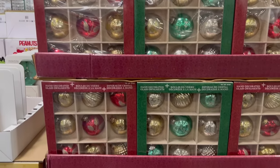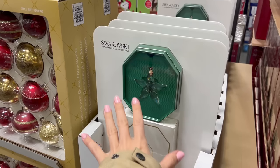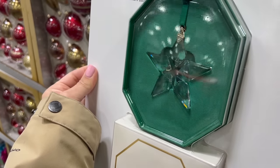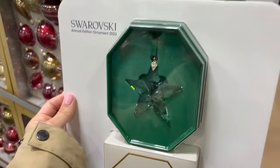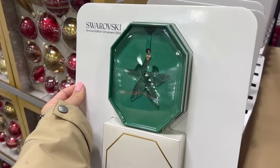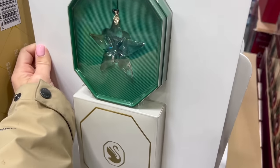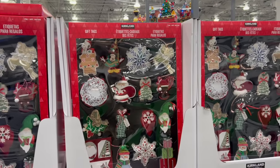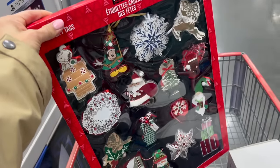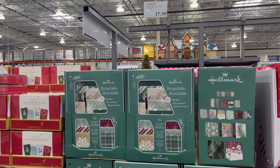$10 off these jumbo ornaments. And this is new — for $55 they have this Swarovski annual edition ornament. It is very beautiful, however $55 for a single hanging ornament — if someone were to outfit their entire tree with these crystal ornaments, they're just in a different tax bracket than me. For $12 I'm preemptively getting these gift tags so I can properly label my gifts instead of writing in Sharpie on the wrapping paper.